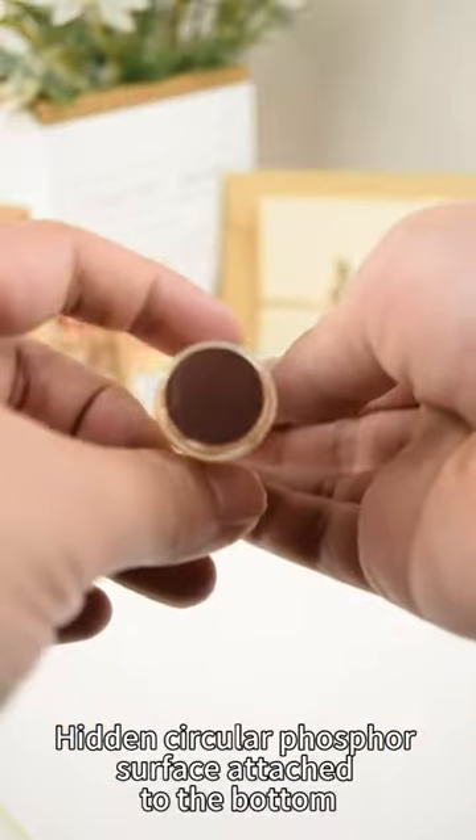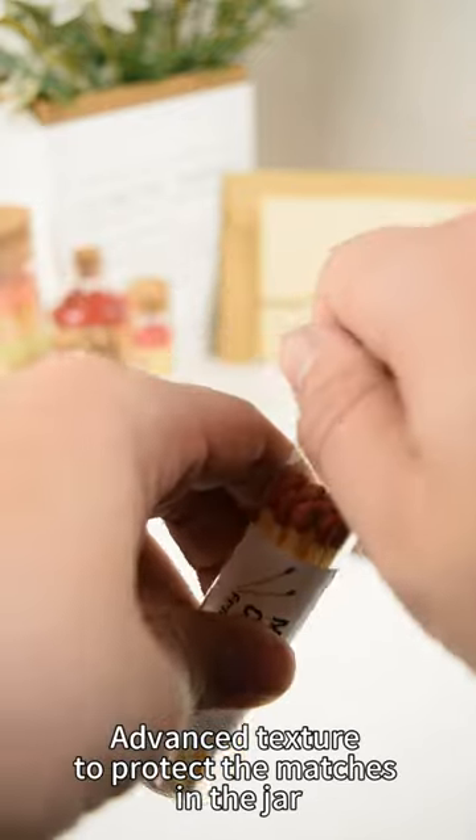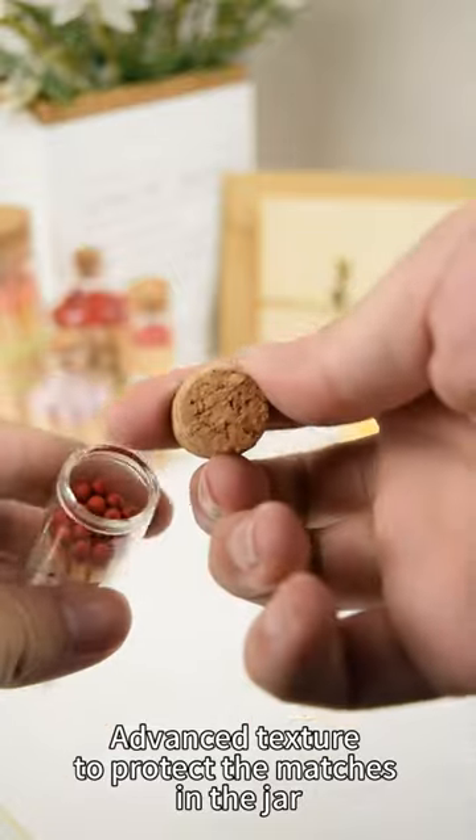Hidden circular phosphor surface attached to the bottom, vintage cork on top, with advanced texture to protect the matches in the jar.